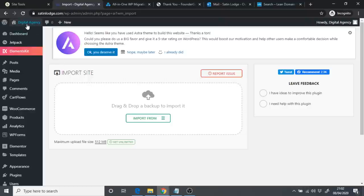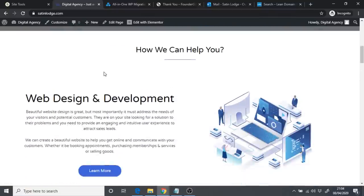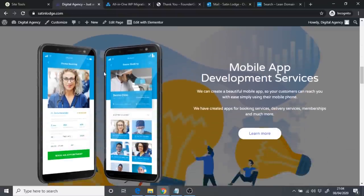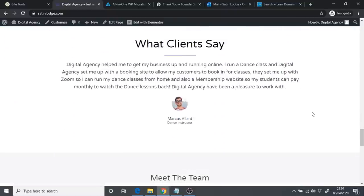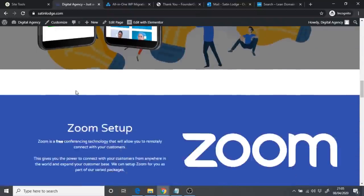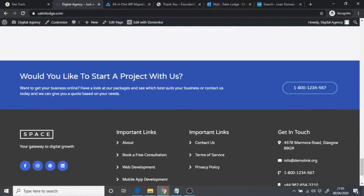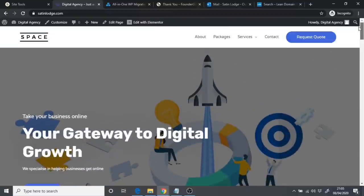Once logged in, you'll see 'Digital Agency' — click on it and your homepage loads. I've put a lot of effort into making the branding look professional. I'll go over the site, including how you can change the logo, branding colors, and other details like the 'Get in Touch' info. Personally, I think you should keep it mostly the same so you can get your agency up and running as quickly as possible.